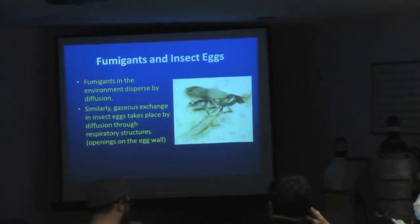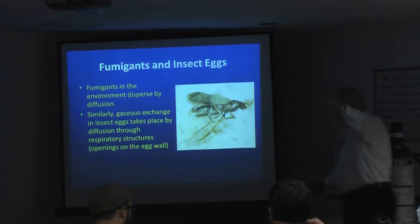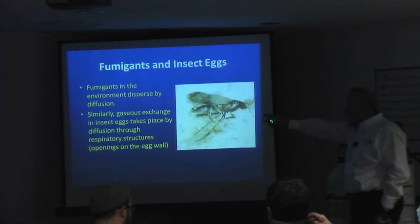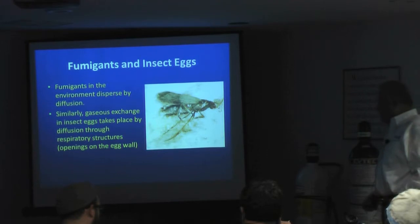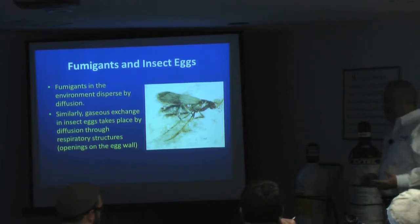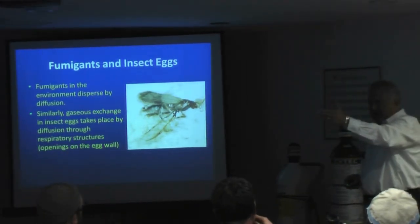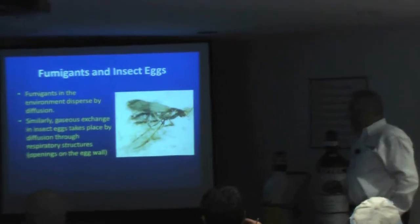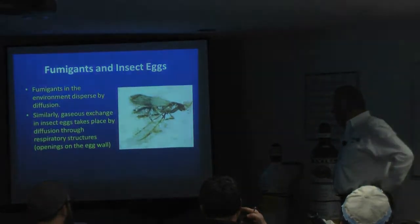Fumigants in the environment disperse by diffusion, so whatever I put in here will end up over in that corner over a period of time — it will seek its own level. Similarly, gas exchange in insect eggs takes place by diffusion through their respiratory structures, the openings in the eggs. If you don't kill the eggs, I can promise you when you ship that product overseas — let's say popcorn, or grain being shipped out of New Orleans — by the time it gets to wherever it's going on a warm summer day, you're probably going to have some very small little larvae.